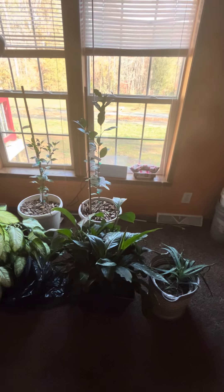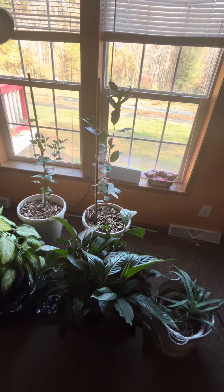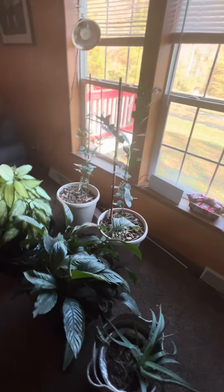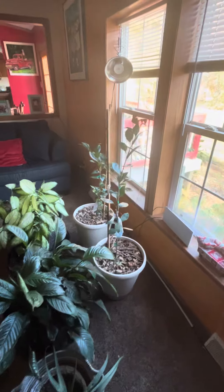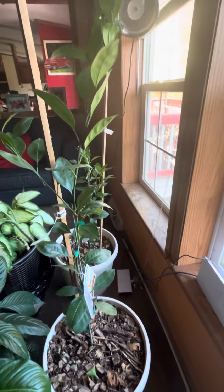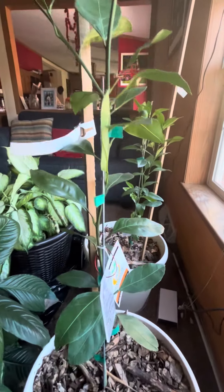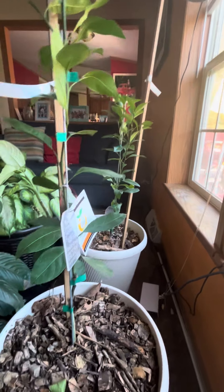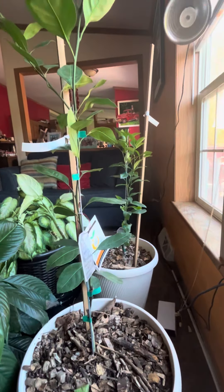Shout out to Broke Farmer because he reminded me of something I just got a few days ago — I did not video it. I received a package from Madison Nursery, and look at that! I actually got two new fruit trees from them.